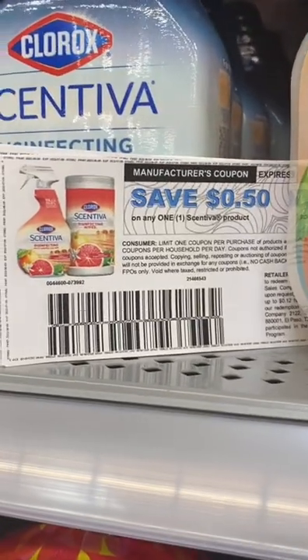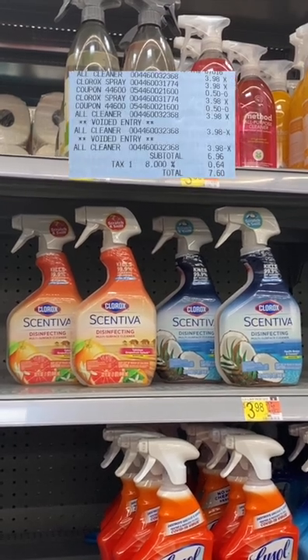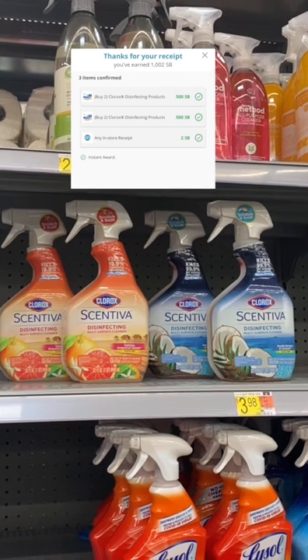But if you want to go to the Clorox website, there are 50 cent printable coupons. So you can pay $6.96 at the register and then get back $7, making them free with $0.99 overage.